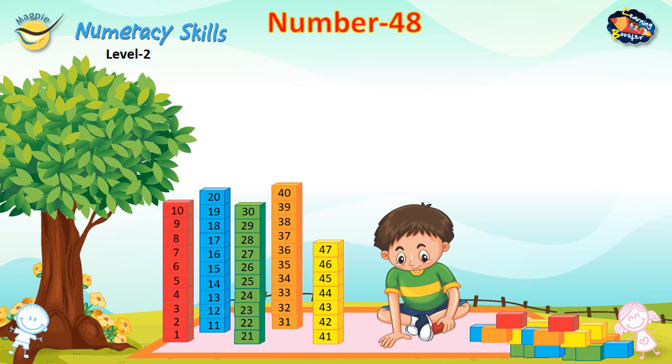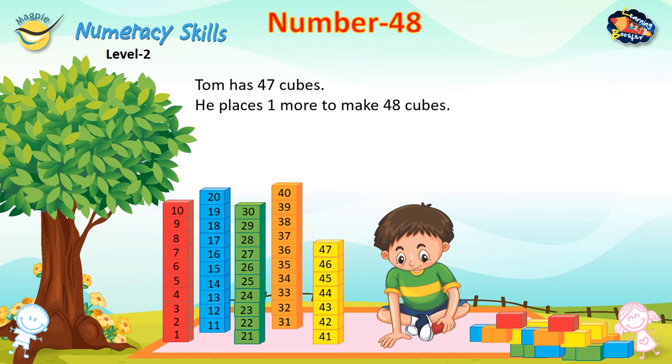Number 48. Tom has 47 cubes. He places one more to make 48 cubes.